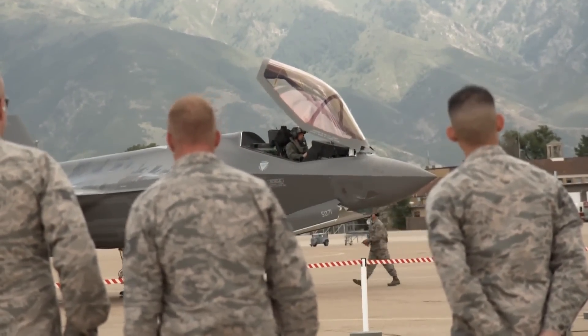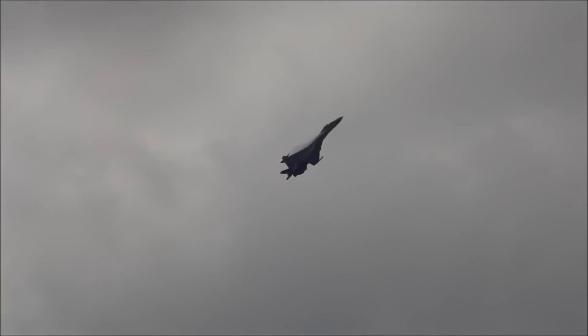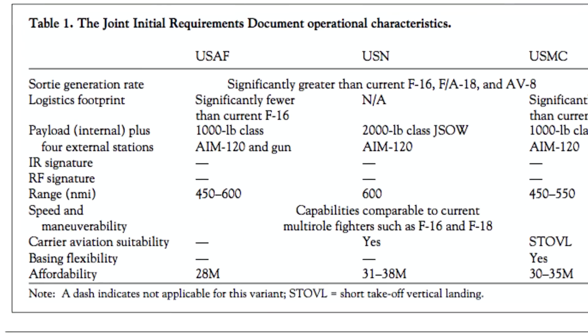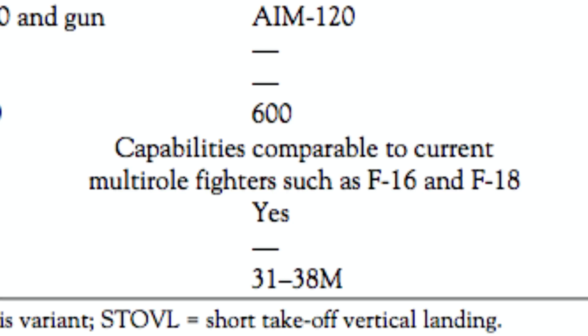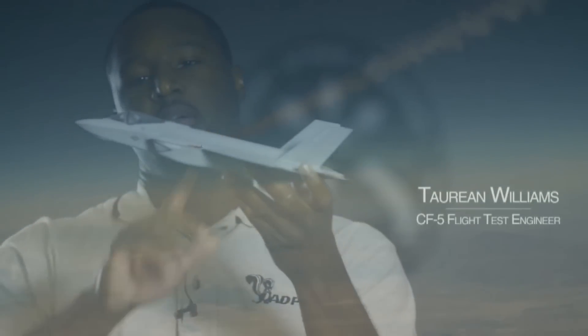As for the energy deficiency mentioned previously, this ultimately comes down to two things. The first is simply that the F-35 is not designed to be a super-maneuverable aircraft, whereas the F-16 was designed from the start to be a very lightweight dogfighting aircraft. Specifically, the original Joint Strike Fighter requirements called for kinematic capabilities comparable to current multi-role fighters such as the F-16 and F-18. As the F-35 has been previously stated as having similar or greater energy maneuverability than the F/A-18 Hornet, it still fits its original requirement.